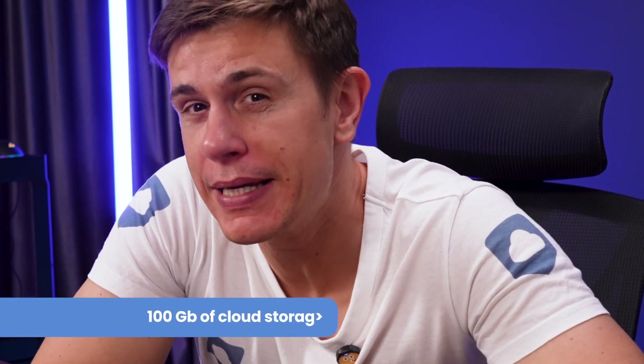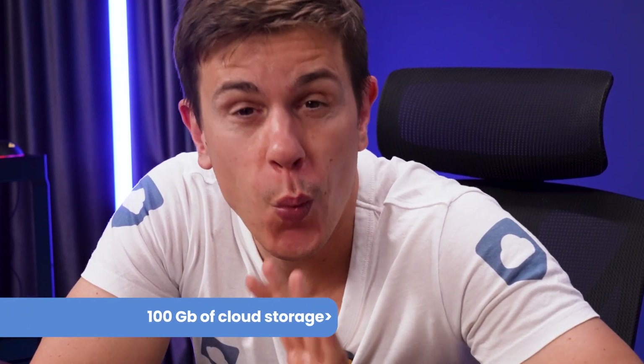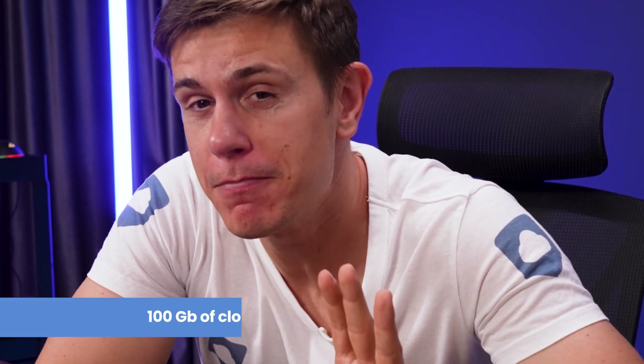Come here, a little closer. What if I told you I can help you get 100GB of cloud storage without spending a penny? Sounds good? Then follow me.